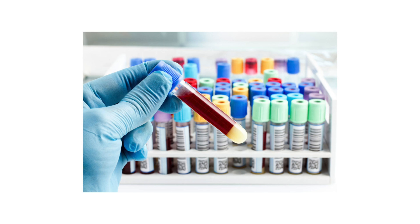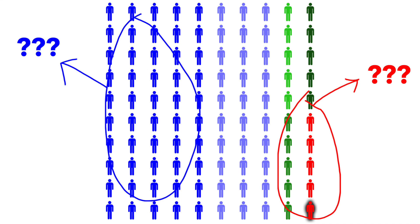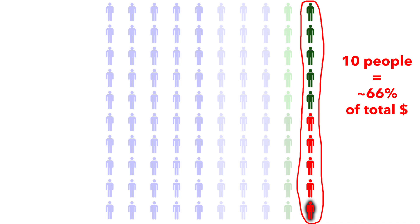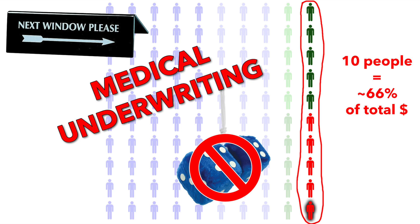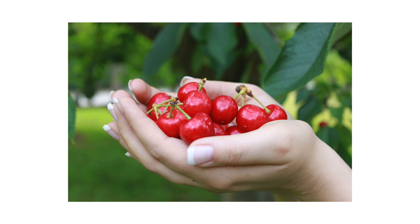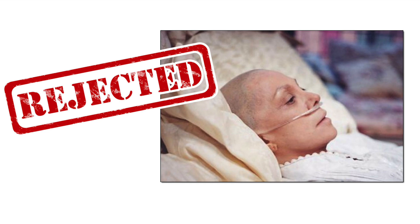Some of those records could be a royal pain to get a hold of. Then the carrier would pore over all that stuff and have their actuaries crunch the numbers to see how high or low a risk the prospective person was of developing one of those really expensive treatments — basically, how likely they were to fall into that top 10% of people who eat up 66% of medical costs. That's called medical underwriting. If they decided that person was high risk, they'd tell them no dice and kick them to the curb. Ultimately, they might say, "Okay, we'll sell you this policy, but you're going to have to pay x times as much as a healthy person would." In short, they could cherry-pick their customers so that only the healthiest could get in, while everyone else who was sick — or who they thought would become sick — was told to go pound sand.